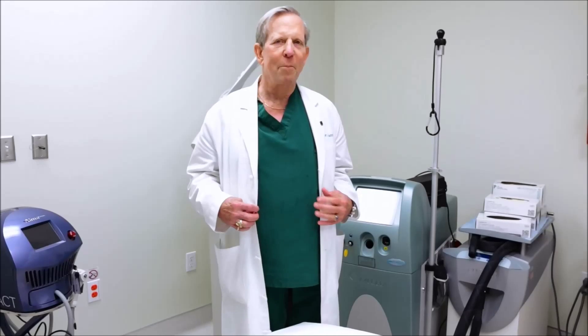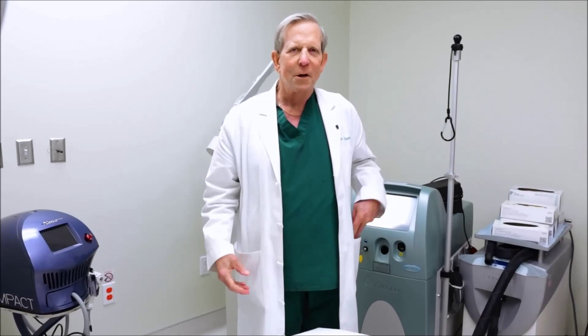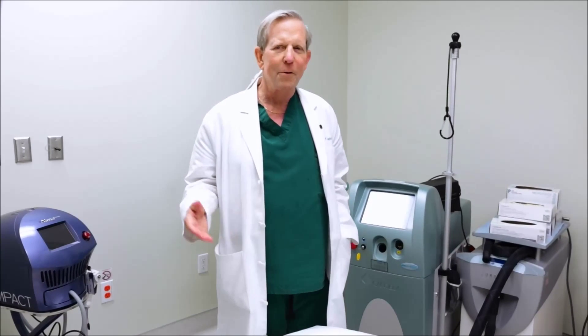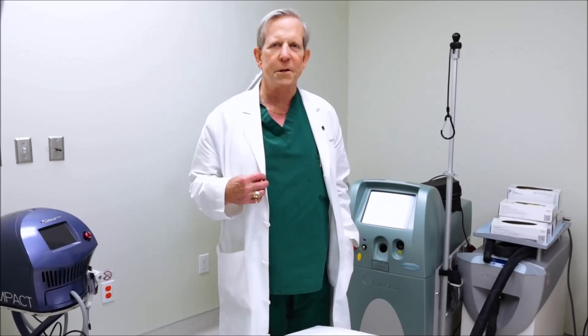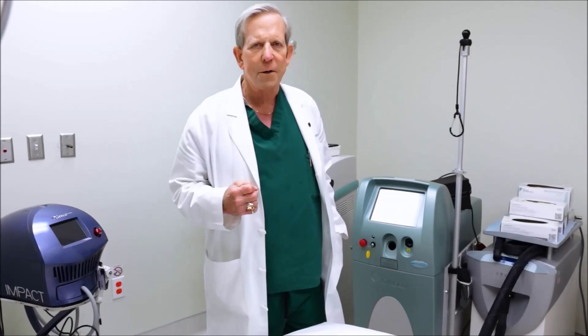Hi, I want to talk about how to use a multitude of lasers in the same treatment session, especially for photo damage. Dr. Goldman has always called me the mix master and I love to mix things together, and you can do it safely. One of the reasons I do that is because lasers are very precise, very specific.